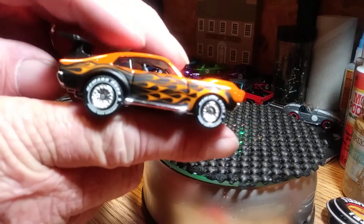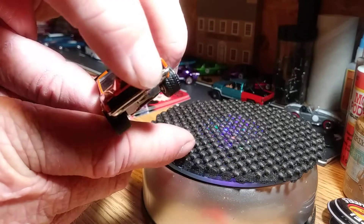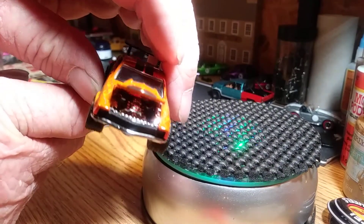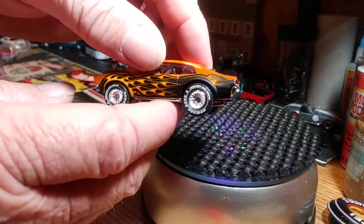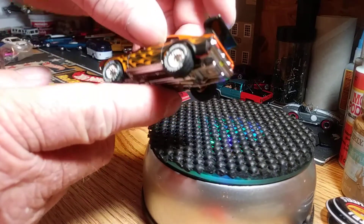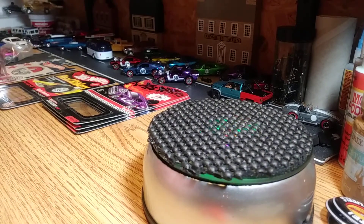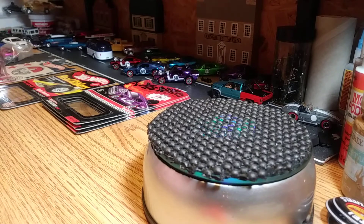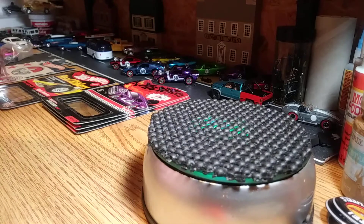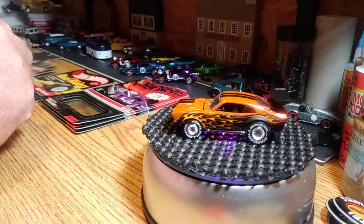It's got a plastic base, I believe, which I really don't care about — the paint job is incredible, who cares about the base. The front end does raise — I don't want to force it. This car is beautiful. I love the paint job on it, it's got a plexiglass wing on it, detailed out in the rear end, and it has rubber tires on it. I'm gonna let that thing spin around for a couple seconds.